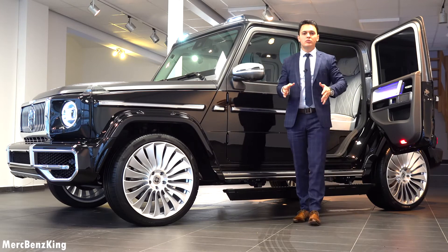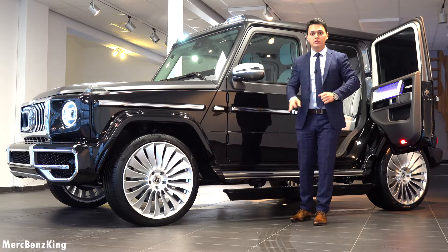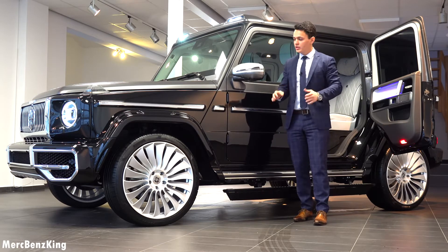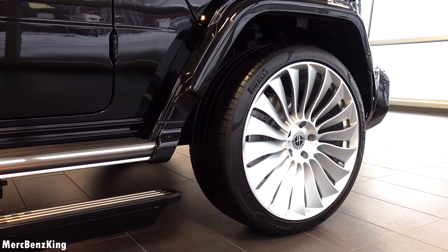Hello guys, welcome to Merch Benz King. This is one of the most luxurious Mercedes G-Class ever, the luxury edition, completely customized by Hovele, here in Germany.